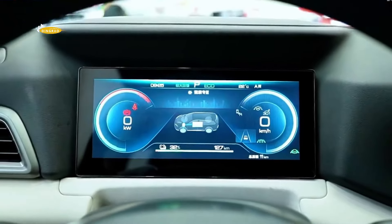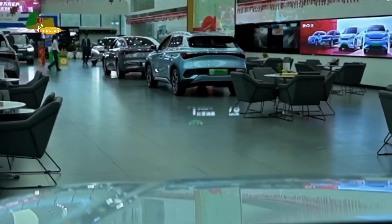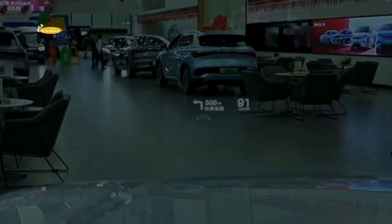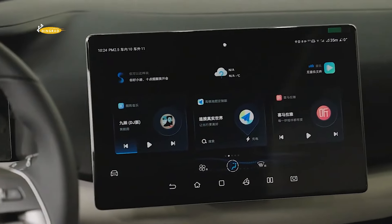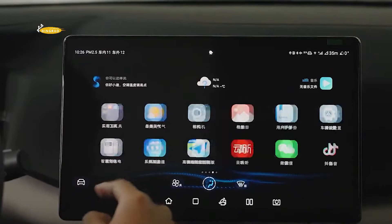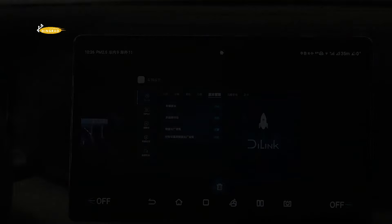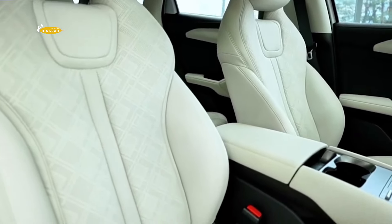The Yuan UP seats are covered in perforated faux leather, and the driver and front passenger are equipped with electrically adjustable seats. The centre console features a wireless charging pad, crystal gear selector, and a pair of cup holders, as well as physical buttons for frequently used functions. The interior also offers storage space for passengers to keep personal belongings such as mobile phones.